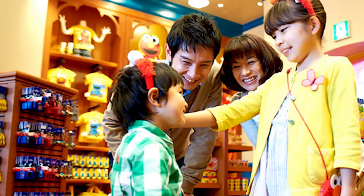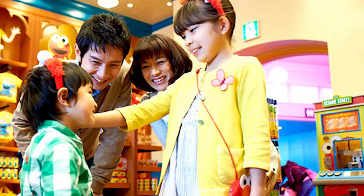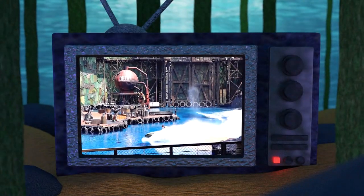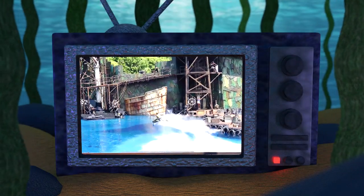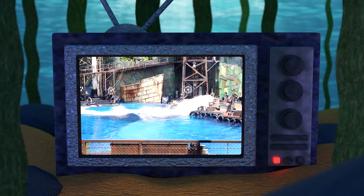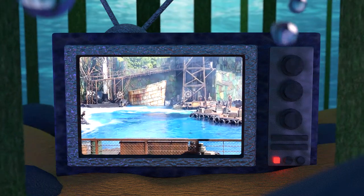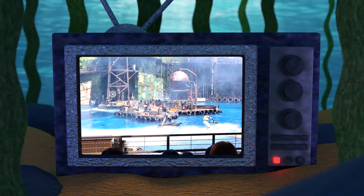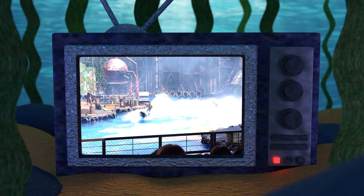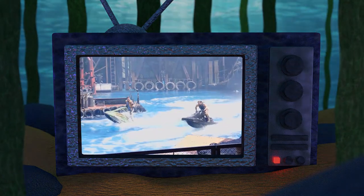Let's begin by taking a look at some excellent Universal Studios Japan gift shop goodies. Waterworld: A Live Sea War Spectacular is Universal Studios' live stunt show that acts as a sequel to the film. The show first premiered in Hollywood in 1995 and opened at Universal Studios Japan in 2001. The following items are memorabilia based on that specific live show.